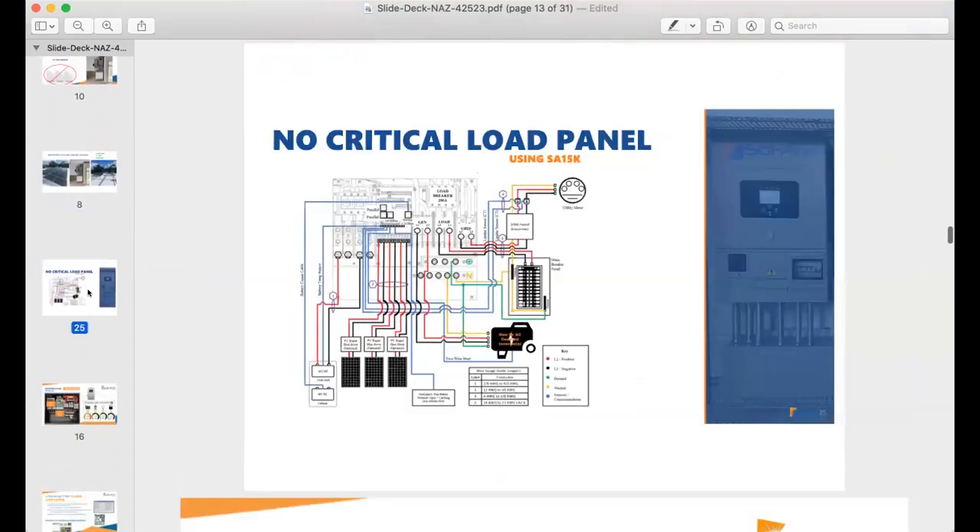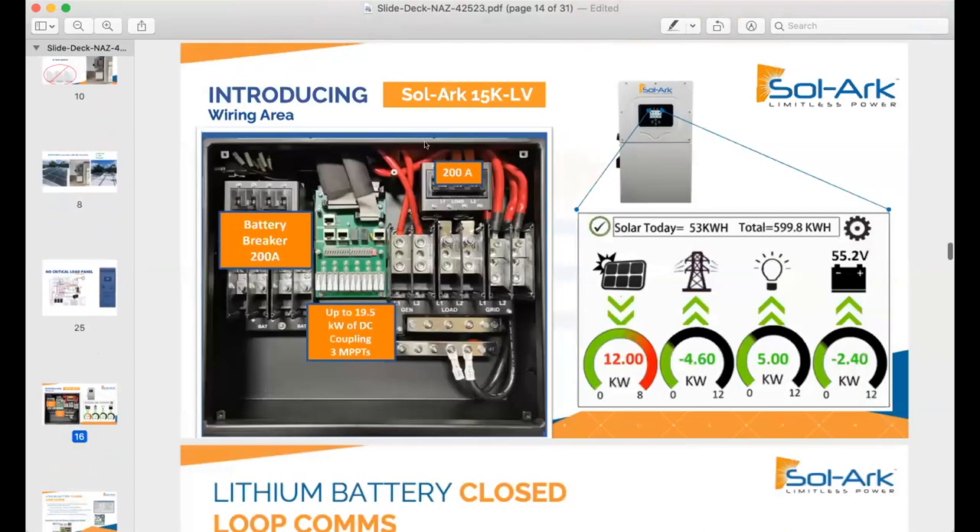Here it is: 10 kilowatts of solar with one SolarK 15K and a HomeGrid battery. What we're showing is no critical load panel, no backup loads panel — you just wire it right into the 200-amp transfer switch. James, can you share a little bit more about your experience installing one of these and your customer's experience versus with other options that require a backup loads panel?